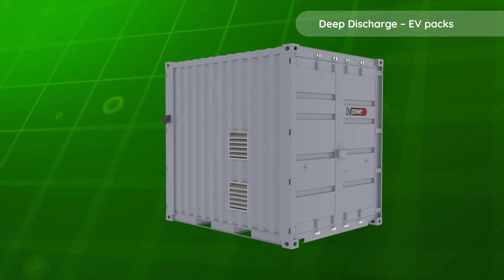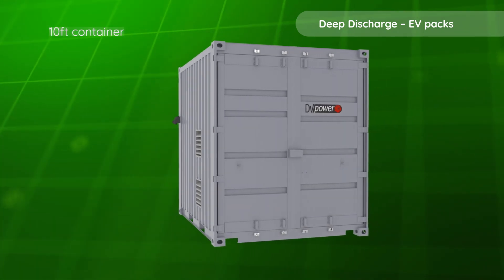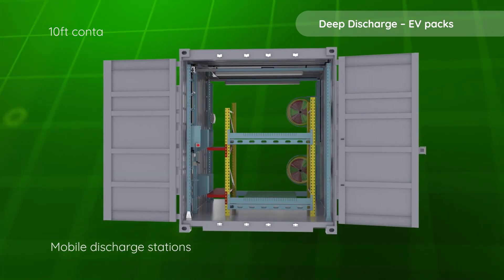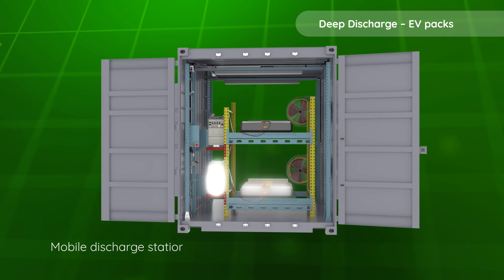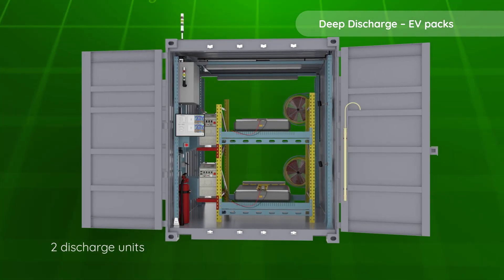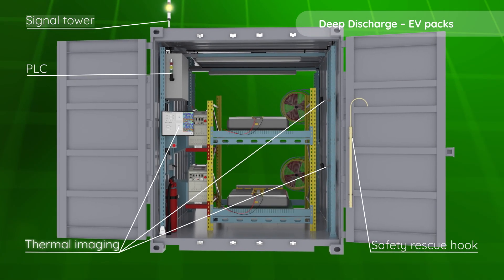For batteries deemed too hazardous for discharge in recycling facilities or mobile applications, such as multiple discharge hubs, we offer a solution – mobile discharge stations. These fully equipped stations house up to two discharge units, with customisable automation levels and essential safety features.